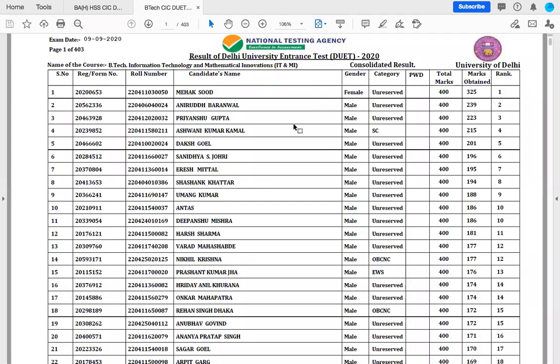Hello everyone. So finally, the wait of all of you is over and the result of the University entrance exam 2020 for both courses of Cluster Innovation Center are out. This is the BTEC Information Technology and Mathematical Innovations merit list which is uploaded on the CIC website now.